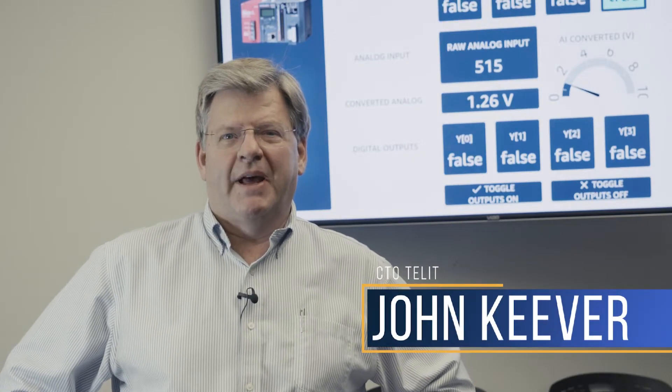I'm John Kivro, Tellit IoT Platforms CTO. Hello, my name is Ricardo Brunello. I'm the Senior Vice President and Head of Tellit IoT Platforms.